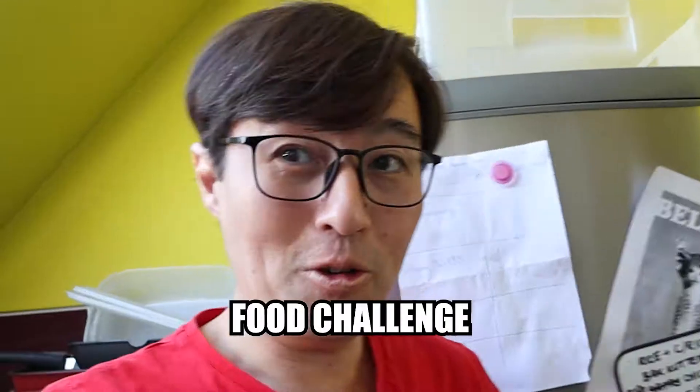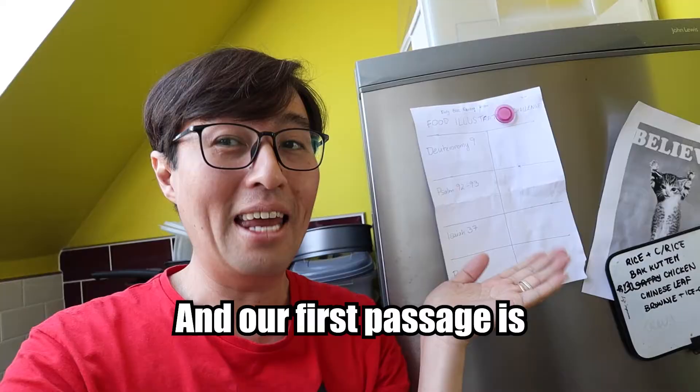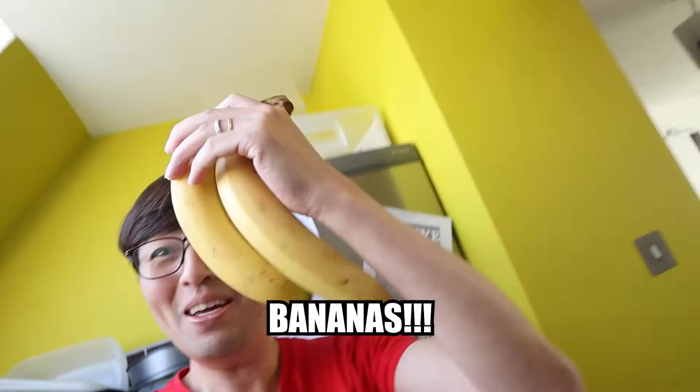Welcome to the Daily Bible Reading Show Food Challenge, illustrating four passages with four food items. Our first passage is Revelation chapter 7, which we're going to illustrate with bananas.